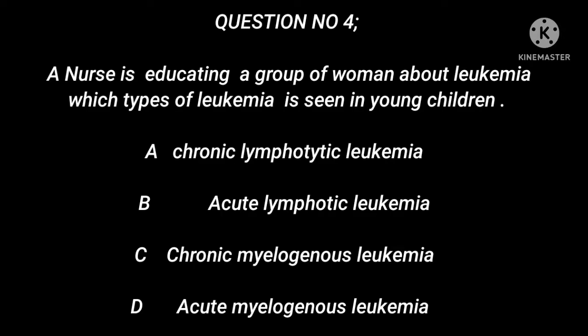Question 4: A nurse is educating a group of women about leukemia. Which type of leukemia is seen in young children? A. Chronic Lymphocytic Leukemia. B. Acute Lymphocytic Leukemia. C. Chronic Myelogenous Leukemia. D. Acute Myelogenous Leukemia.